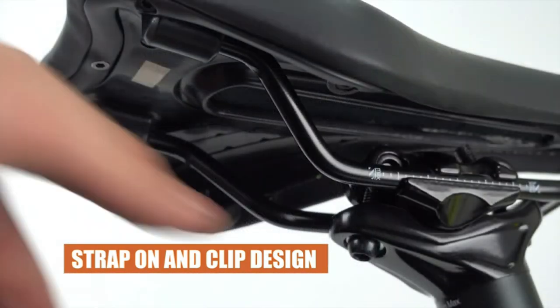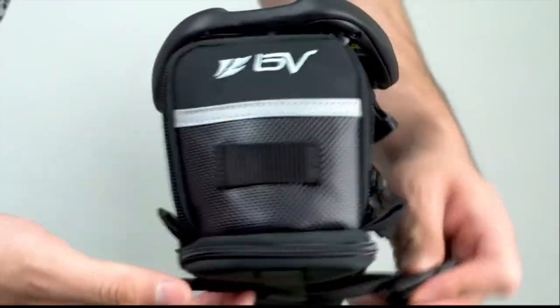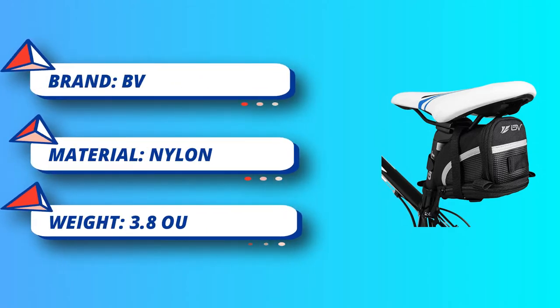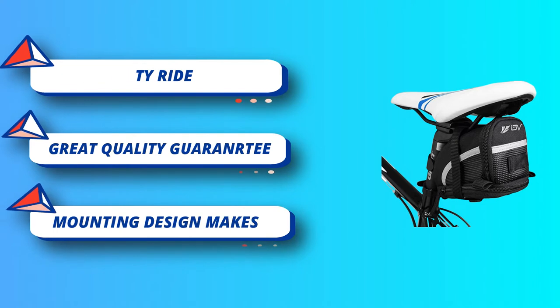A tail light hanger allows you to attach a bike light in the back for extra safety during the ride. Using a strap-on mounting design, the bag attaches securely under your bike seat and to your seat post. With an adjustable velcro strap design, it is easy to attach or detach, fitting and securing in place on most bicycle seats and seat posts.